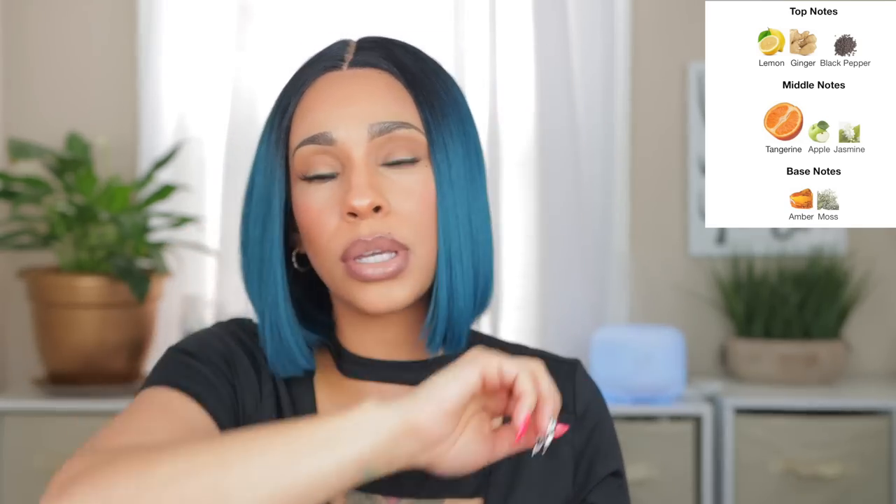It says it has lemon, ginger, and black pepper — I don't really get a lot of the black pepper, so if you're scared of black pepper don't be. It's definitely juicy lemon tangerine with some green apple too. This is like a nice everyday throw-on when it's really hot, like when you're running errands — nothing too fancy but very refreshing. I need to leave it on my arm to make sure it doesn't give off a cleaning product vibe, but so far it's smelling nice and juicy.